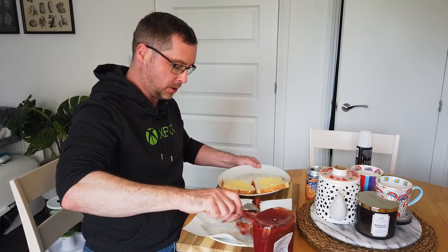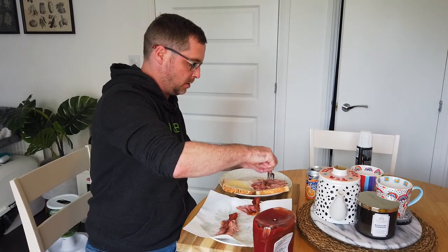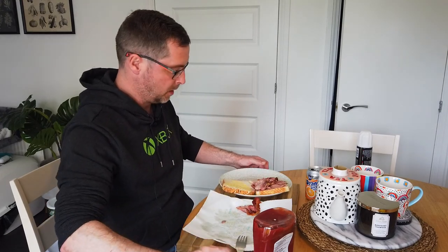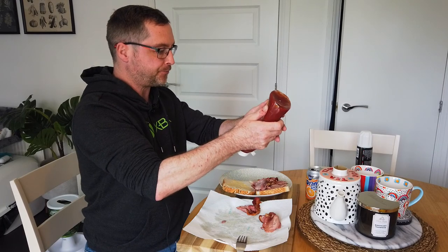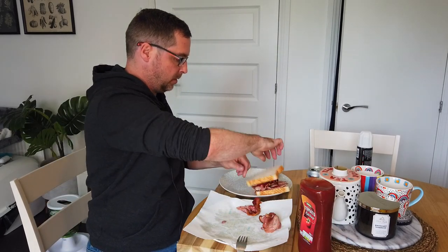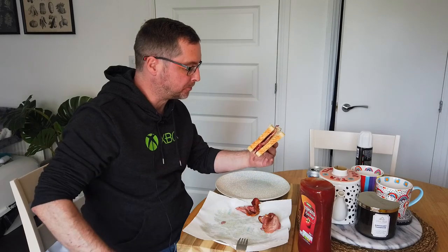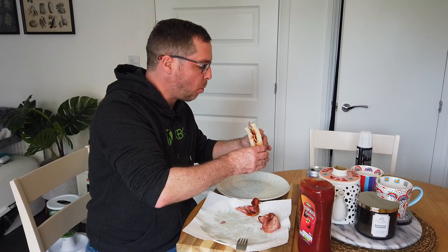Right, onto the sandwich. I shall put some bacon on my sandwich — I'll have three — no salt because it's full of salt already, tomato ketchup, a bit of that. It tastes like bacon. I can confirm there is no taste of coffee anywhere.